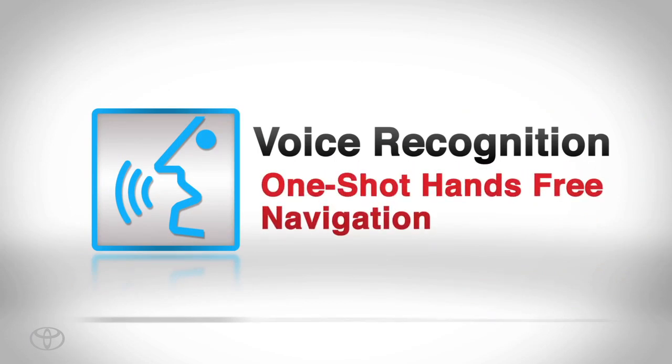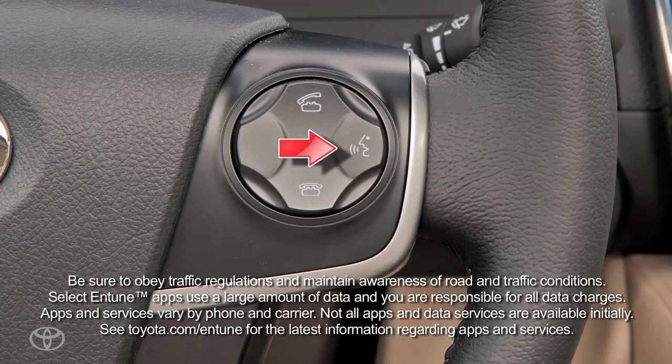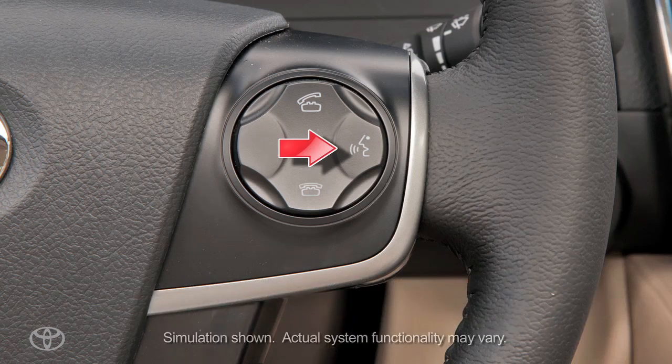One-Shot Hands-Free Navigation allows you to input navigation directions in one uninterrupted sentence. Start by pressing the voice recognition button on the steering wheel.